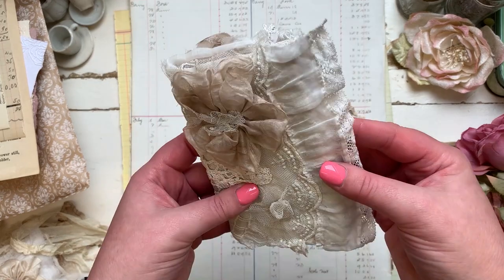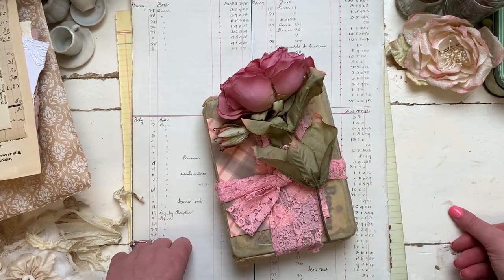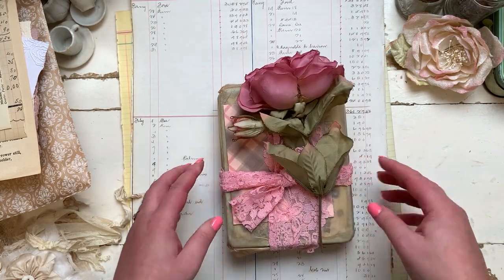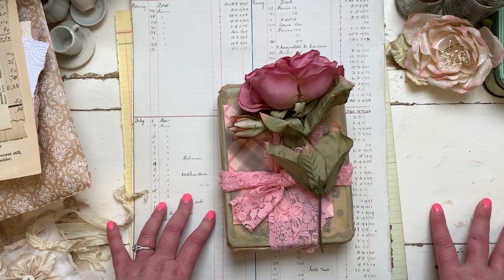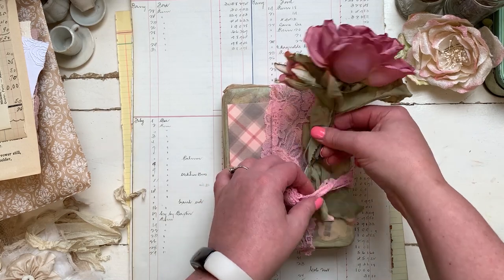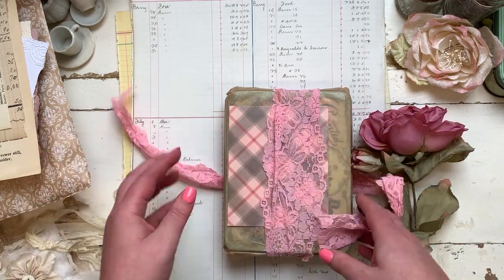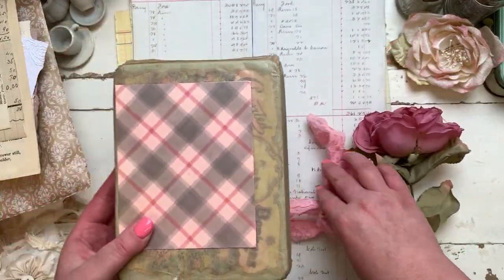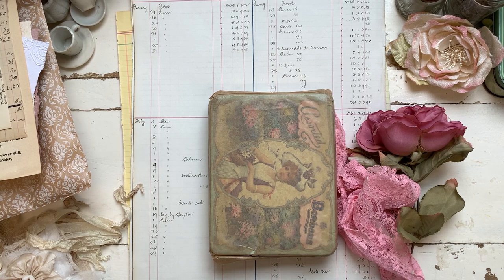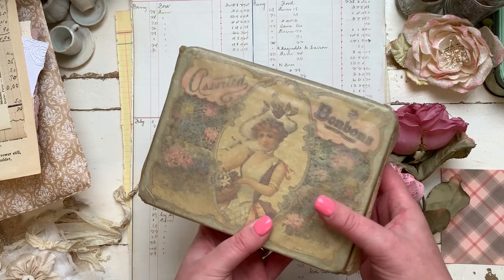My last Etsy business share is this one, which I haven't opened yet — which has been very difficult! It looks so pretty, wrapped up with a little flower. I was not expecting that! This is from a lady called Amy, whose account is Floshymay — I'll link that below. I've been dying to open this. She sells vintage fabrics and puts little bundles together on her shop. This one I loved and had to purchase because it came in this really pretty tin.